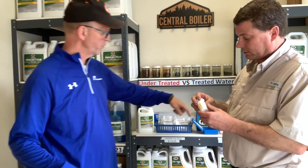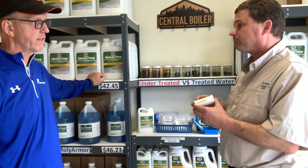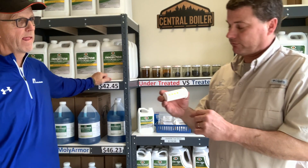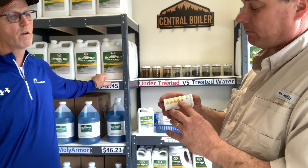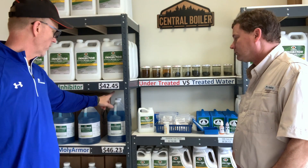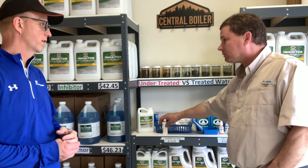Instead of doing all those drops and swirling, it's kind of like a pH test or a pool test. You just need to be at least above the 350 mark. According to Central, you can't over-treat, so as long as you're above 350, that's where you want to be. And if you have antifreeze in your system, you no longer need a separate different test kit — it's all in one, just one and done.